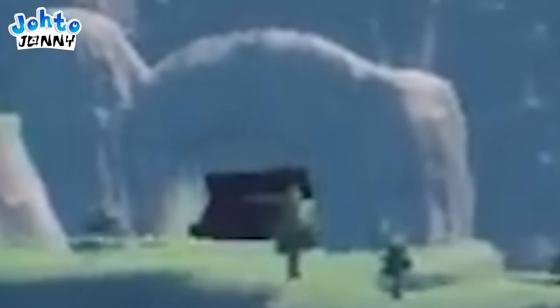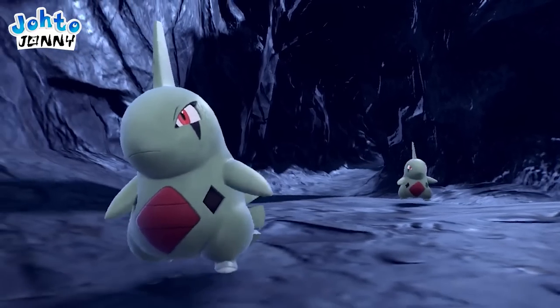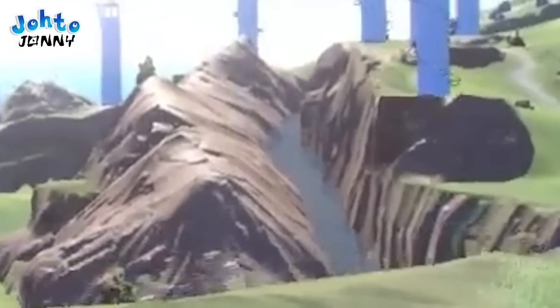I'll also point out this huge tunnel to our left — that's quite the grand cave entrance. We already know caves are confirmed by a later shot, but it's nice to see an entrance already. Beyond that, there's a gorgeous flowing river to the right between the mountainsides.